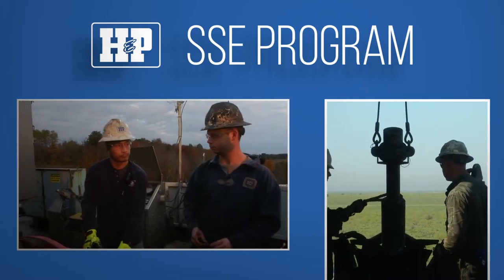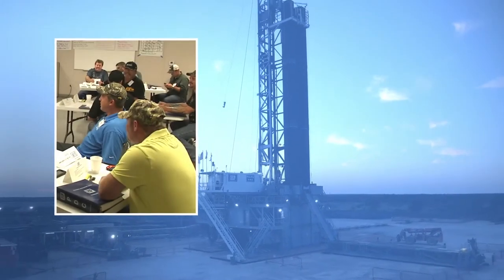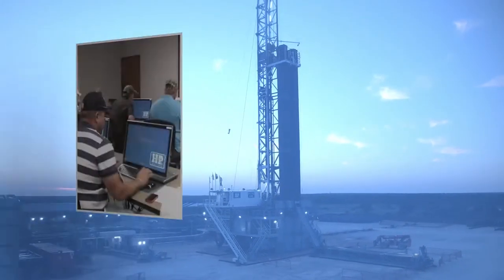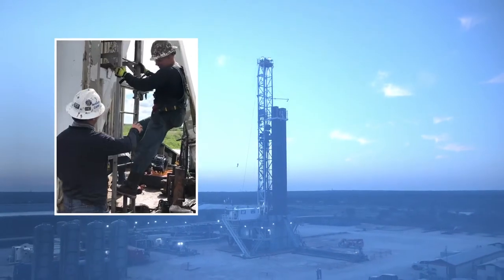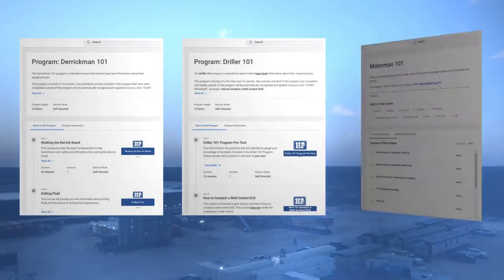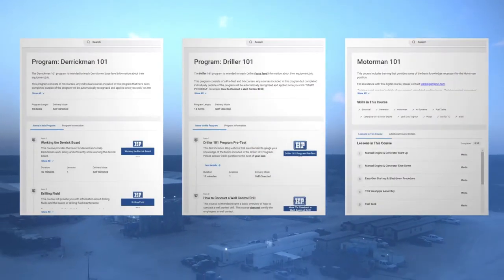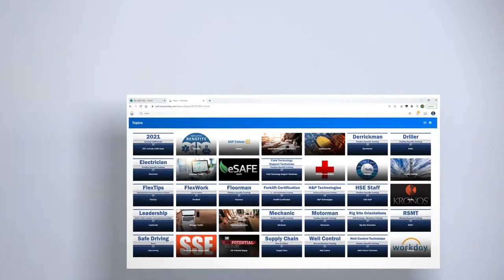But training doesn't stop after that six months. HMP is continually training new and existing employees. This includes our position-specific one-on-one programs that have been created for every rig-based position, fostering continued learning and career growth.